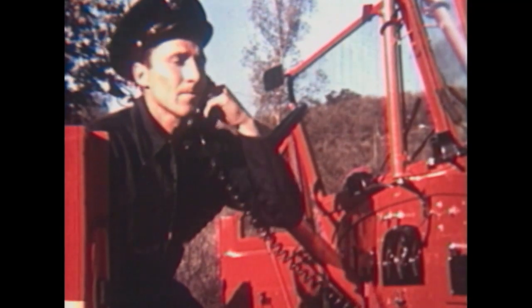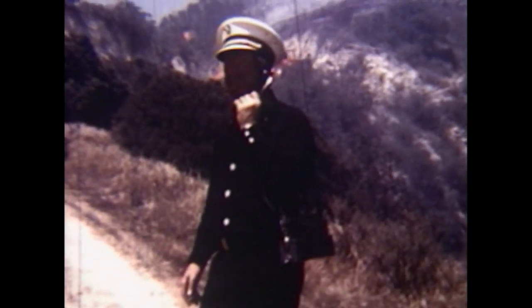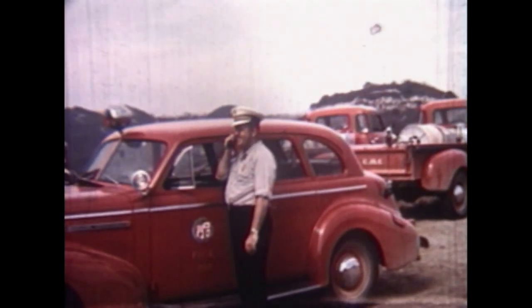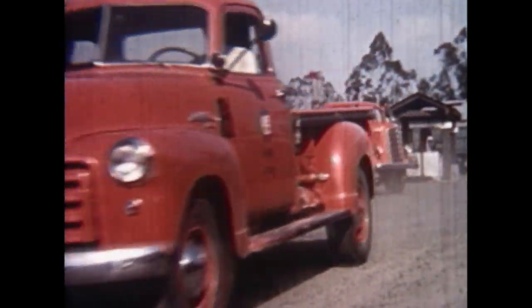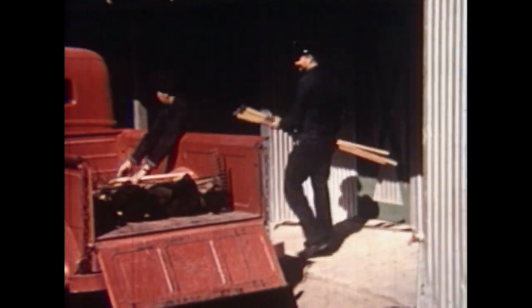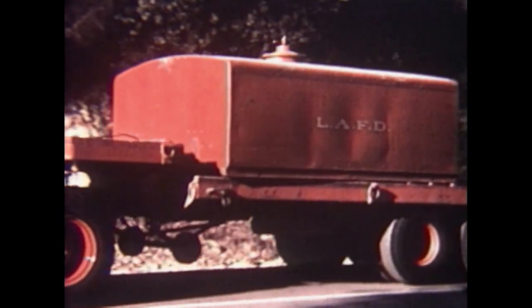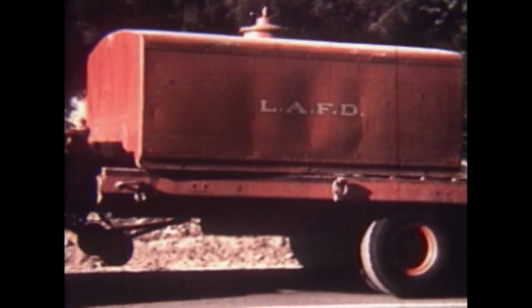Even with good water, the fire continues to grow and a second alarm is called. The value of radio was discovered early in Southern California and was widely used years before it was adopted by many eastern fire departments. In another pioneering effort, Los Angeles also experimented with modular transport to use the same trucks to move both heavy equipment and water supplies.